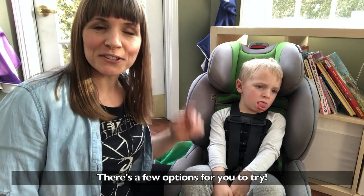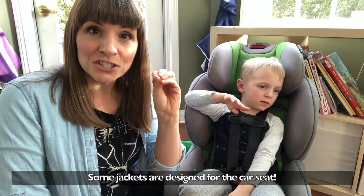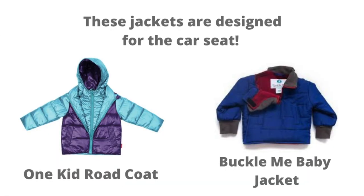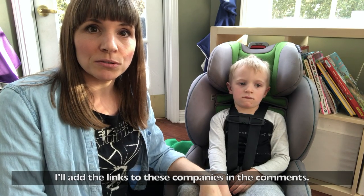There are a few options for you to try — I hope that was helpful. There are also some really good car seat jackets that were specifically designed for the car seat, and I'll add links to those companies in the notes below.